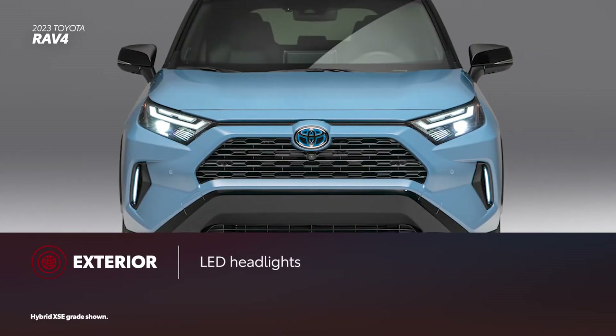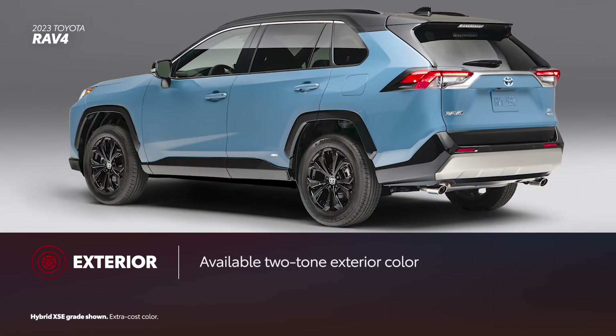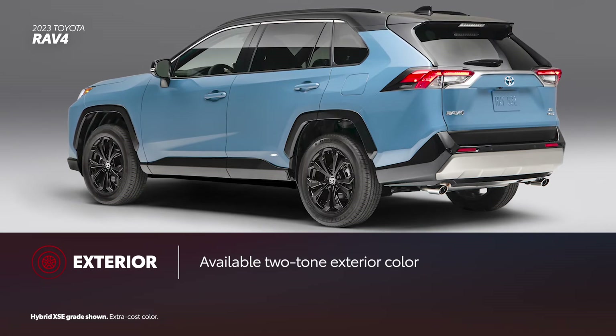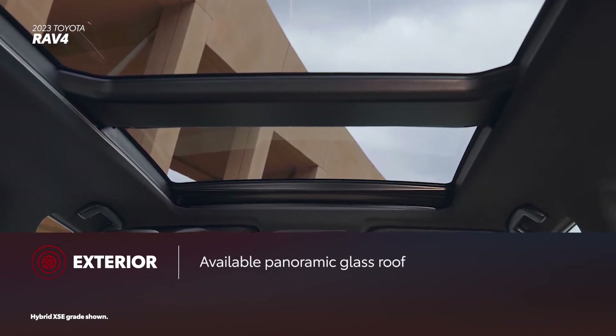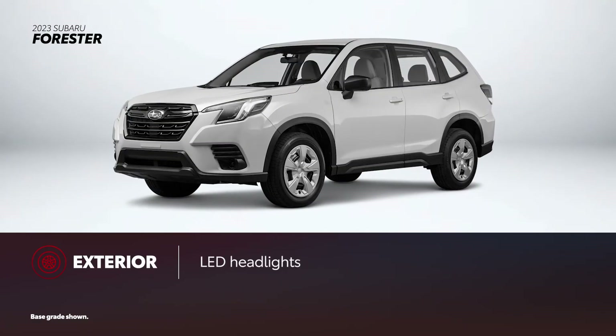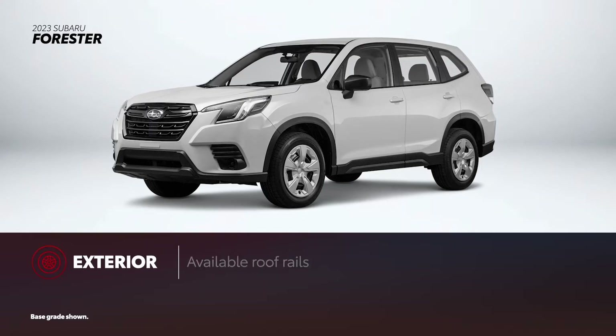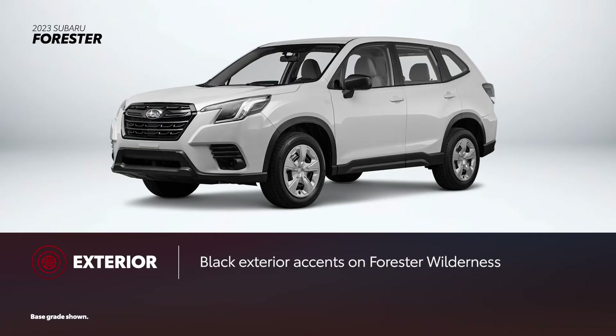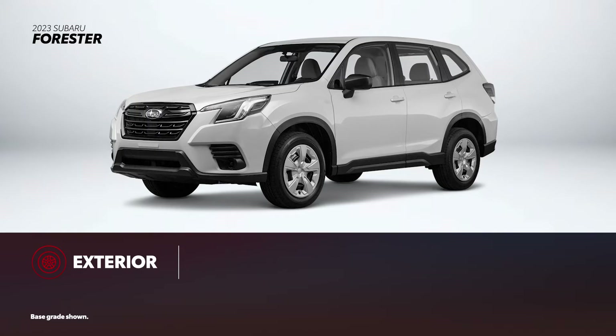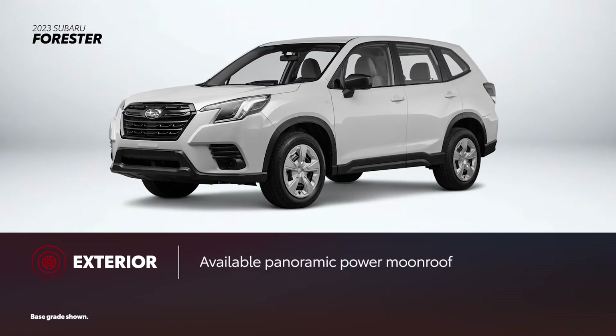RAV4's chiseled exterior styling comes with standard LED headlights. Roof rails are available, and for a unique touch, RAV4 is available in two-tone exterior color combinations, which can be equipped with a power tilt-slide moonroof. And for those who long for a view of the sky, there's an available panoramic glass roof. On the other hand, Forester recently received a refresh which added a new front fascia. Every grade includes LED headlights and can be equipped with roof rails. Wilderness models include black exterior accents to distinguish it from the rest of the lineup. A panoramic power moonroof is standard on premium and higher grades.